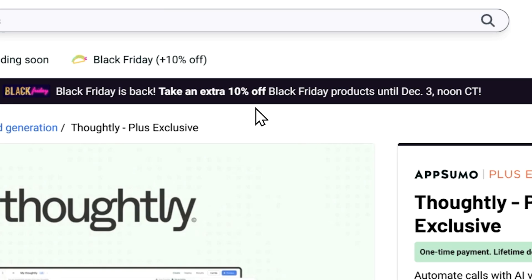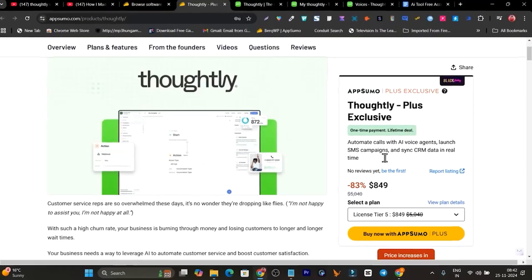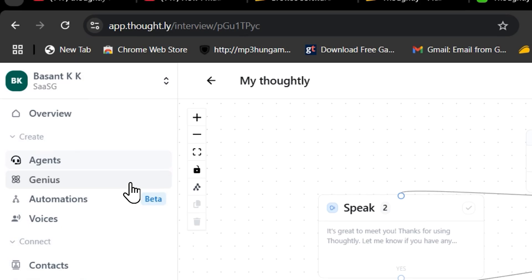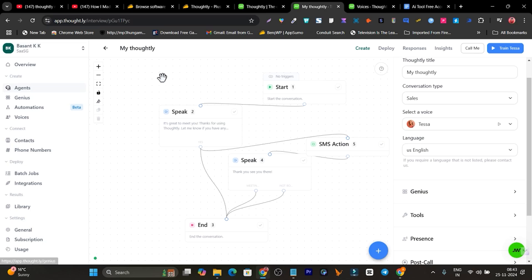Right now it is available on AppSumo for Black Friday and it is only for Plus members. Once you get its lifetime deal, this is the dashboard you are going to log into. First it's going to ask you to connect your phone number.